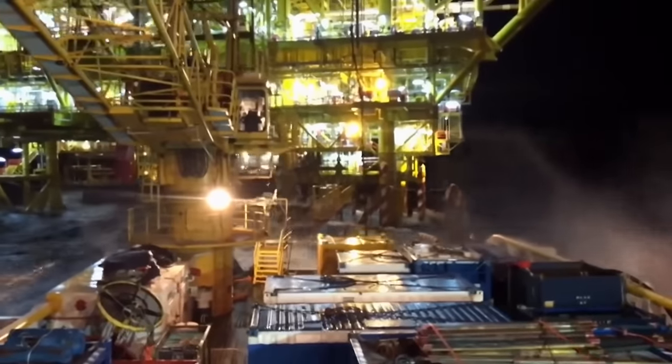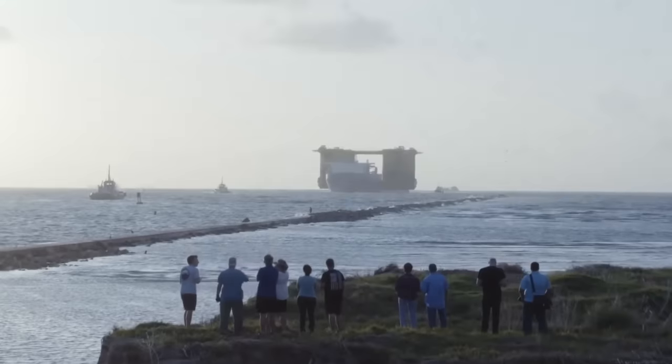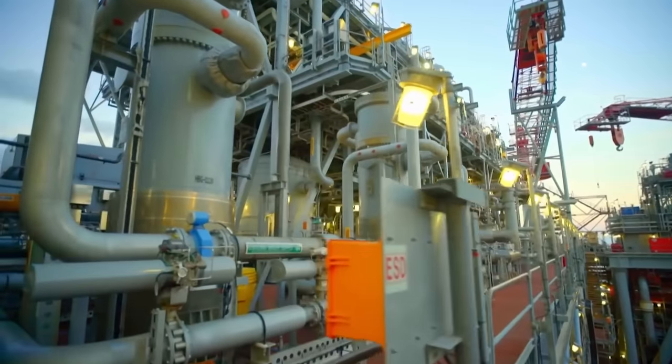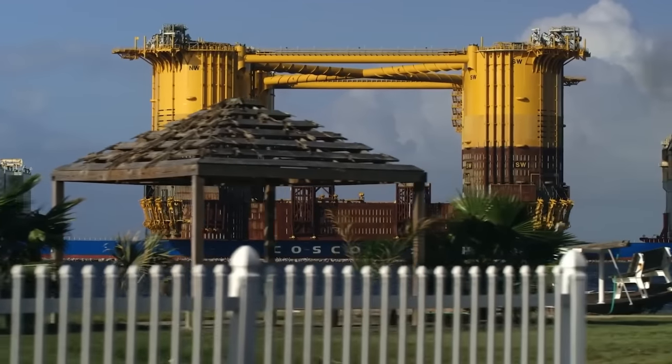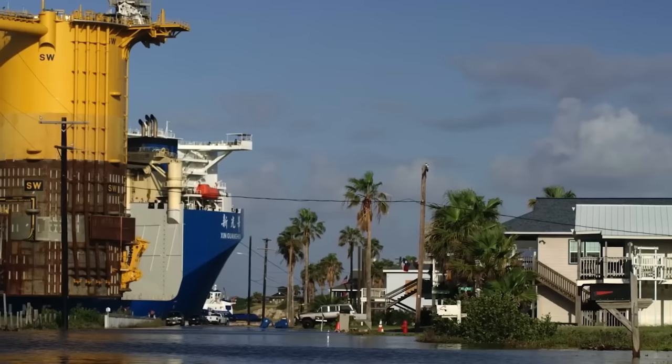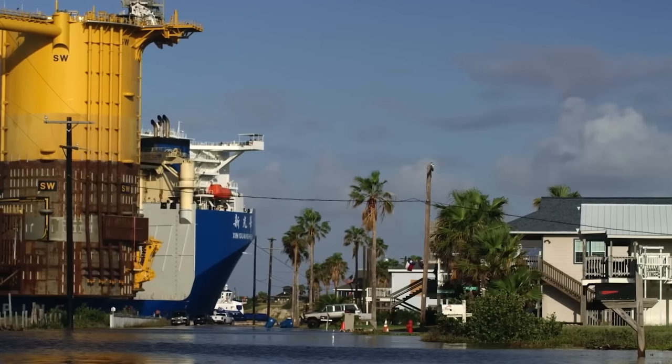Many of you might not think about how certain things get done, but when it comes to putting things into the water, you either have to build it in the water itself, or you have to drag it to where it needs to go. And when it's the latter, as we've now shown, it's not the easiest thing to plan nor ensure that things go smoothly.